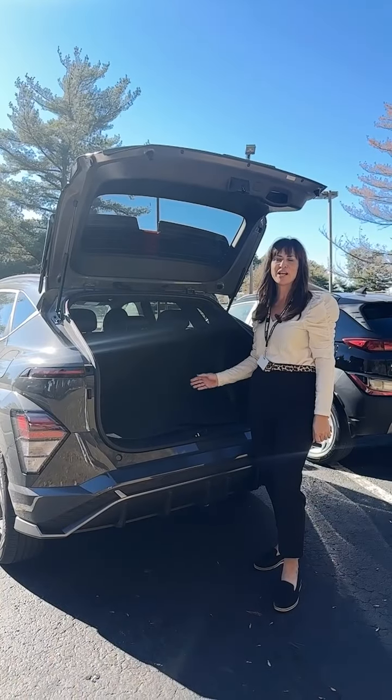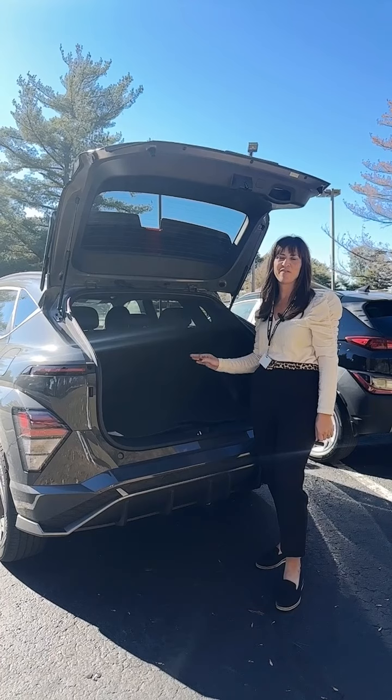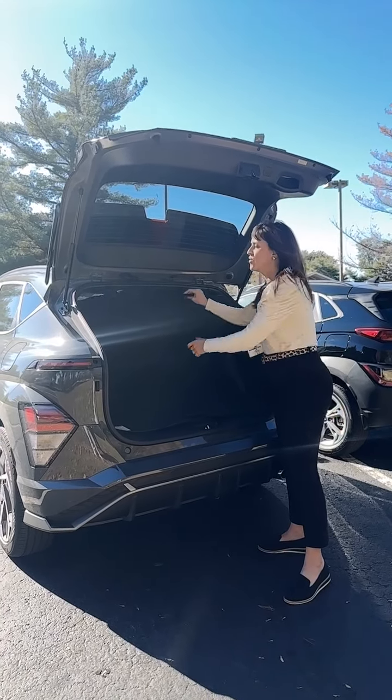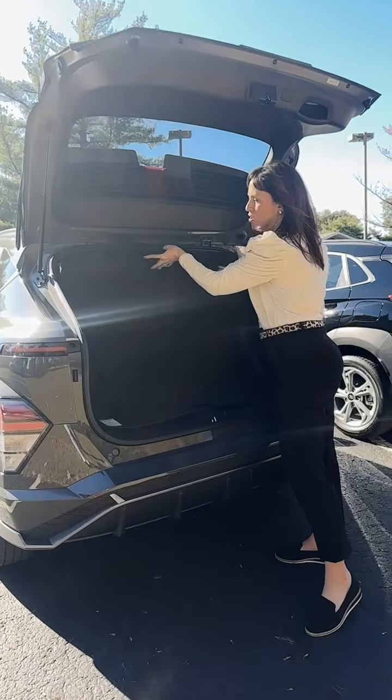Also in the 2024, you're going to notice six cubic feet more space than the 2023, along with a stowable cargo cover.